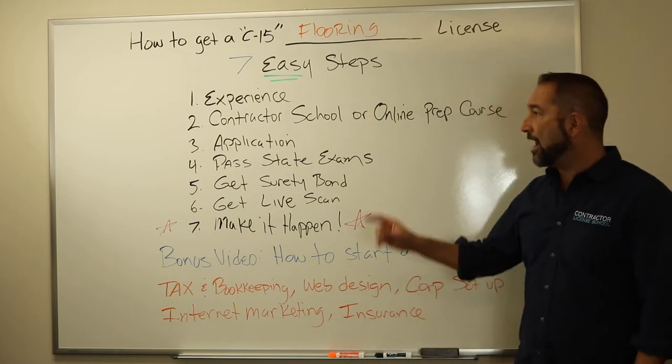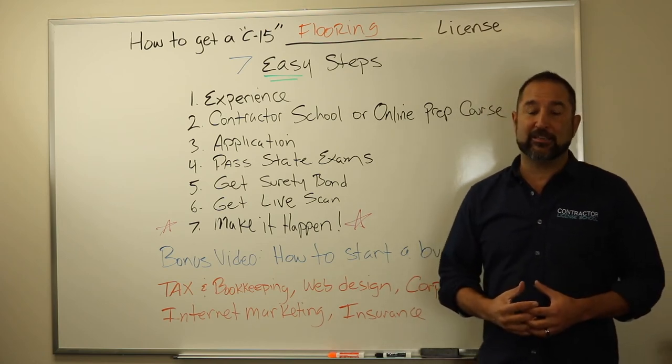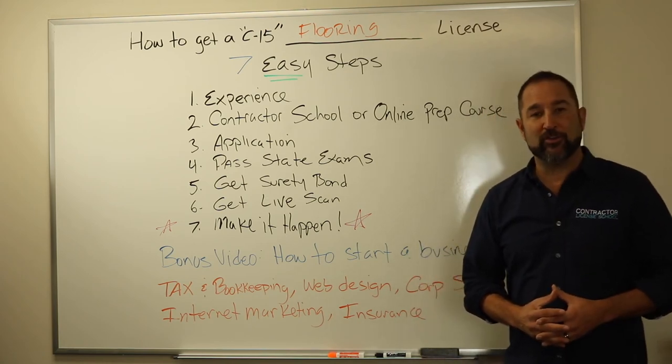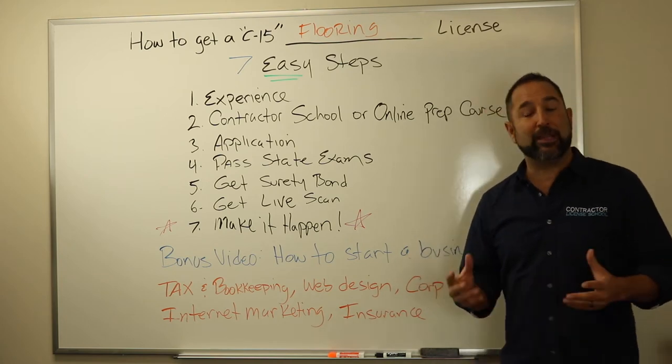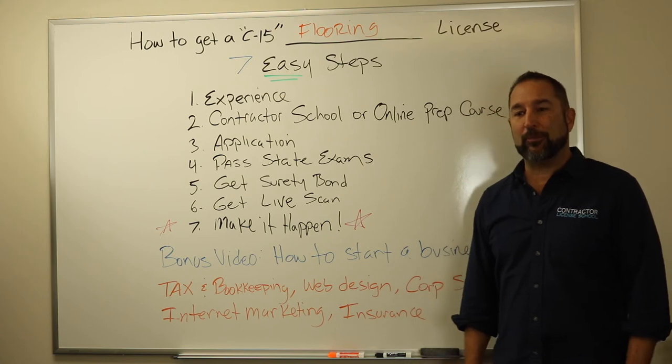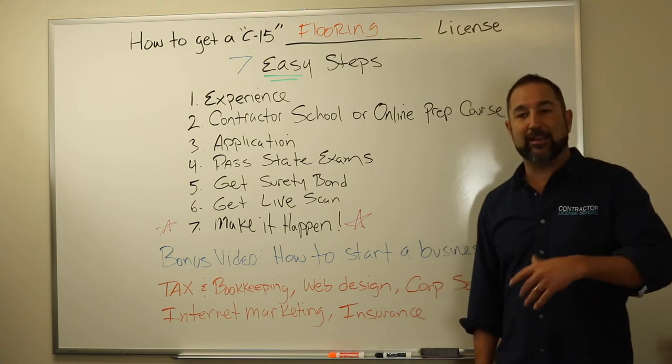That first step is this: you got to have experience. The state of California is asking that you have at least four years of journeyman level experience, and that experience needs to be in things like planning and estimating, subfloor evaluation and preparation, and things like removing existing flooring and laying and installing.